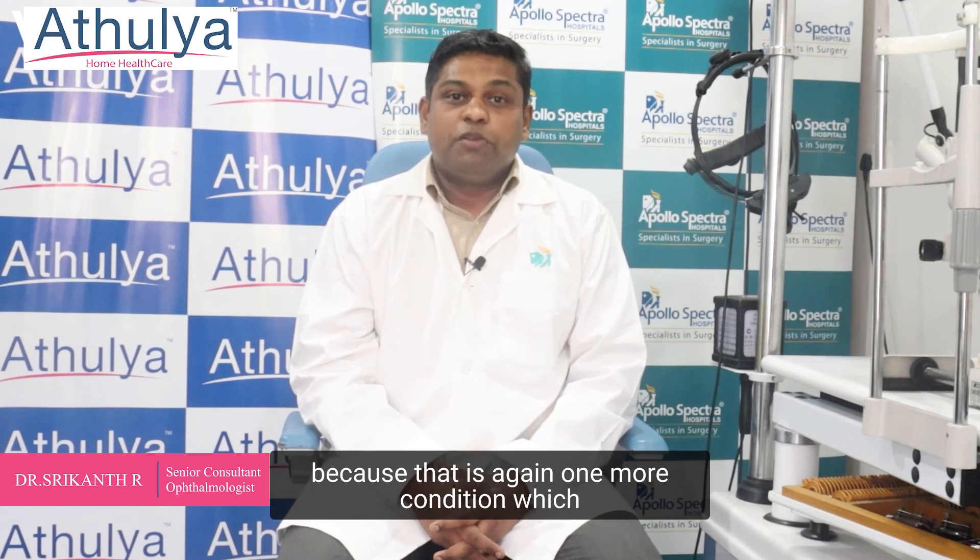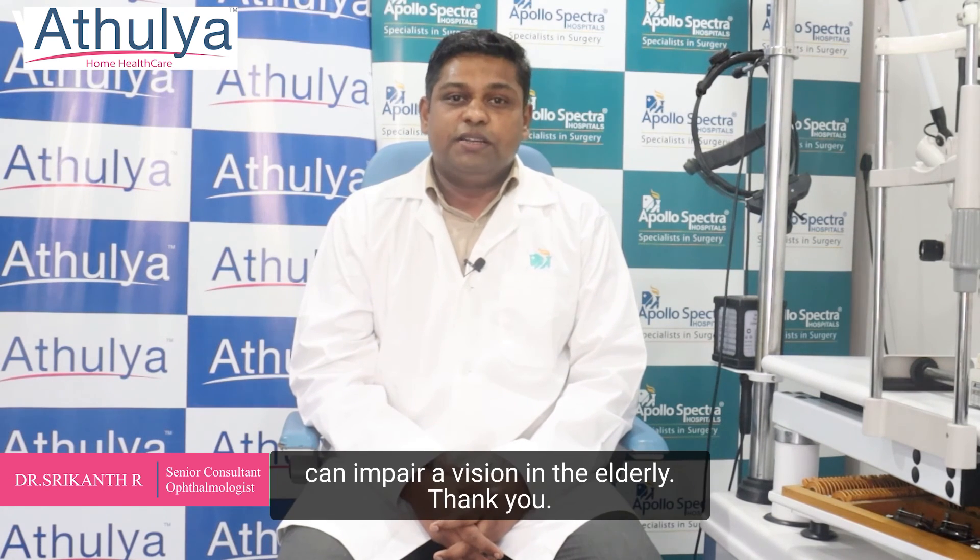Serial monitoring of eye pressures can prevent glaucoma, which is another condition that can impair vision in the elderly. Thank you.